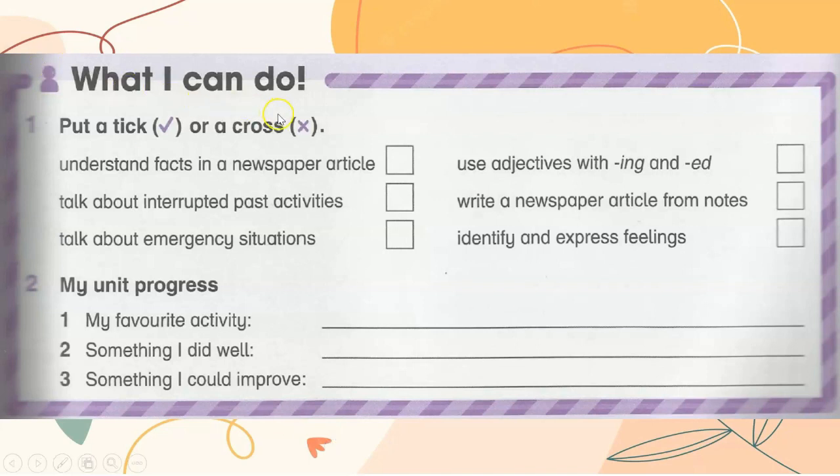What I can do — put a tick or cross. Understand facts in a newspaper article. Talk about interrupted past activities. Talk about emergency situations. Use adjectives with -ing and -ed. Write a newspaper article from notes, identify, and express feelings.